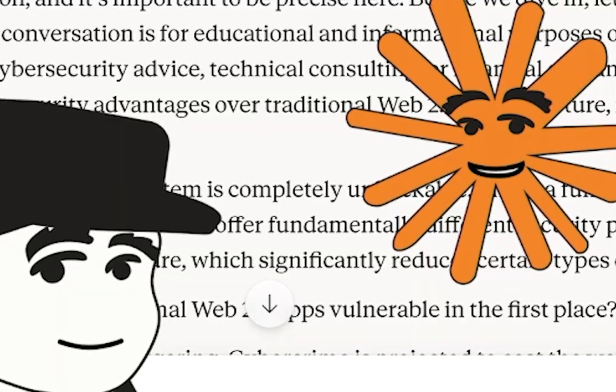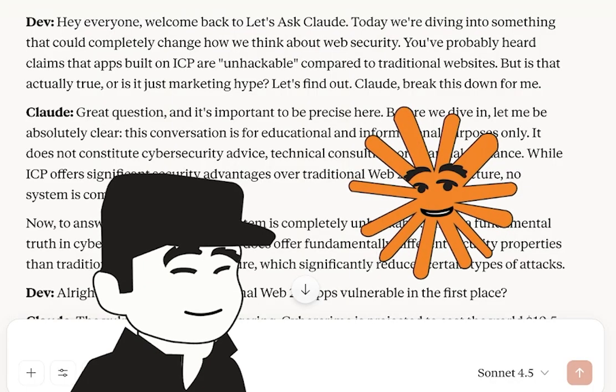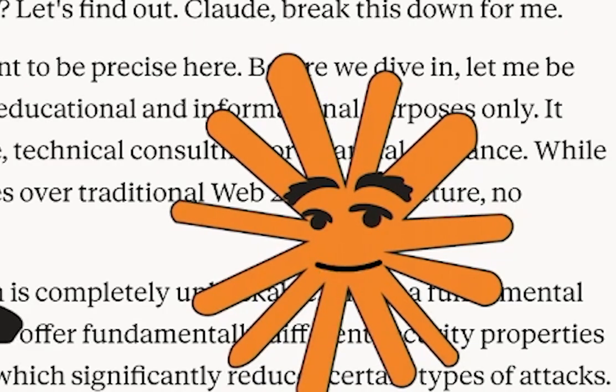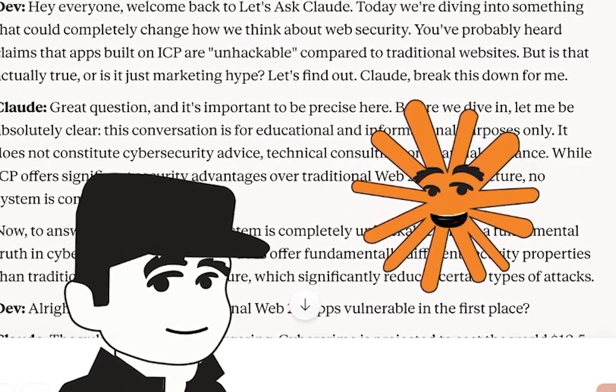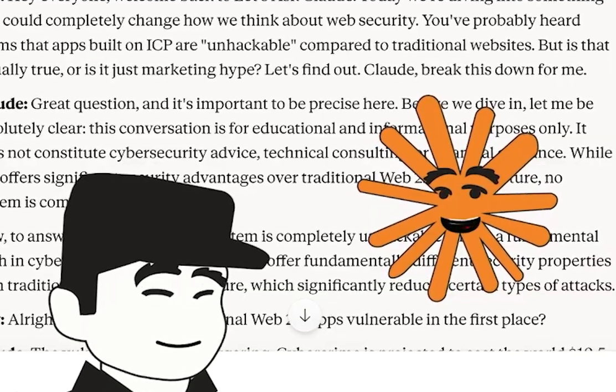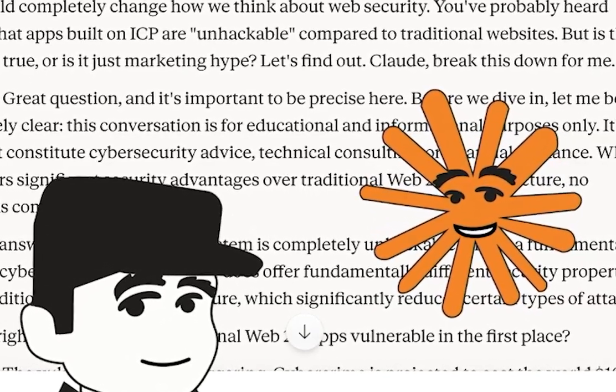No system is completely unhackable — that's a fundamental truth in cybersecurity. However, ICP does offer fundamentally different security properties than traditional Web2 infrastructure, which significantly reduces certain types of attacks.